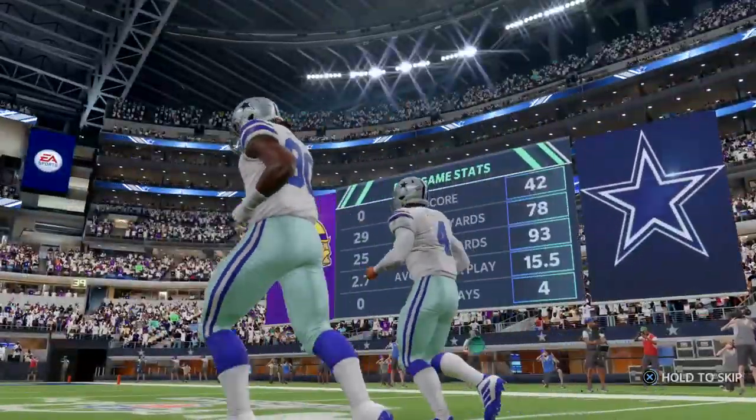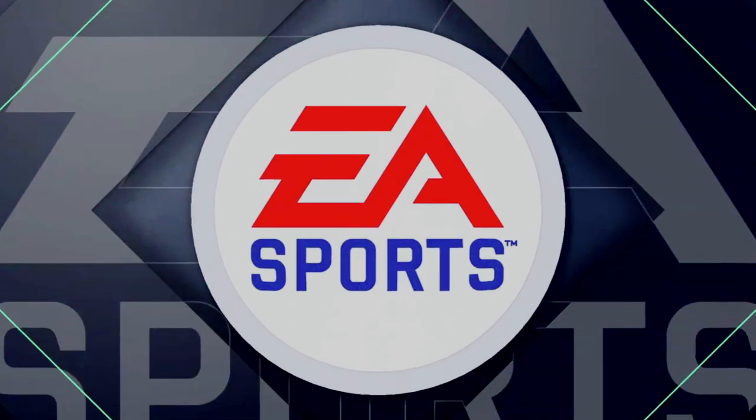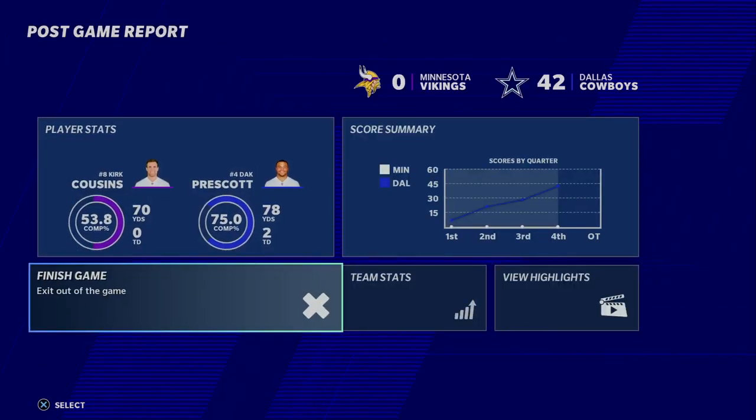That'll do it for us. For Charles Davis and all our hard-working crew, I'm Brandon Gaunt — you've been watching the NFL on EA Sports.